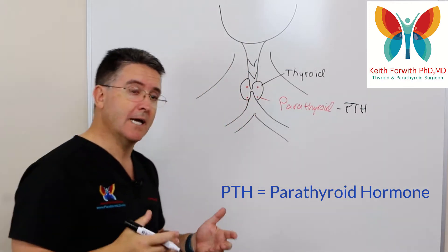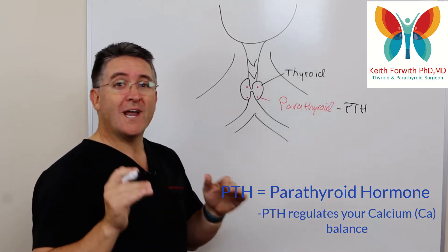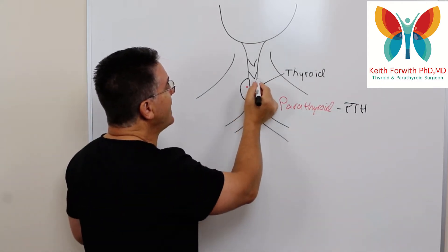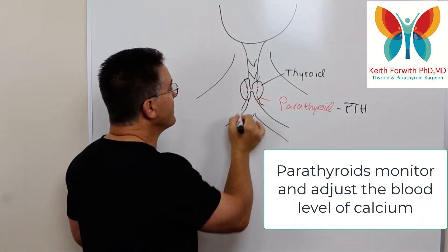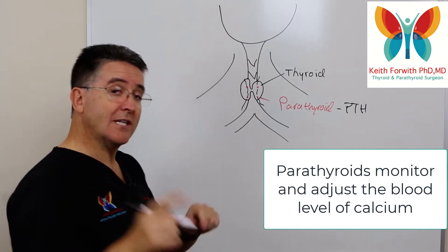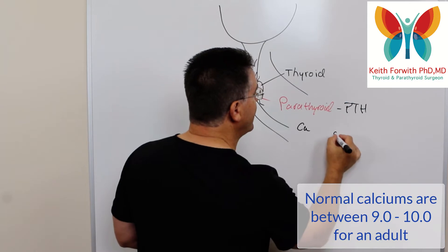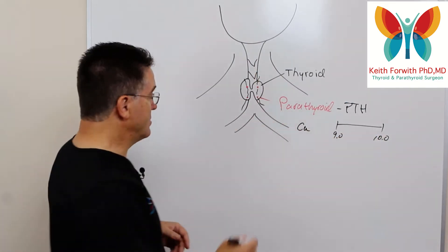What does a parathyroid do? It secretes, appropriately enough, parathyroid hormone, which we abbreviate as PTH. PTH is the most important hormone for regulating your calcium balance. There is a blood supply that comes by these little parathyroids, and they will monitor the blood level of calcium and respond appropriately.